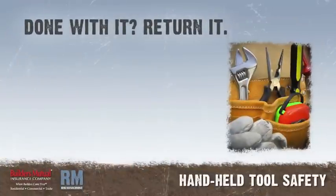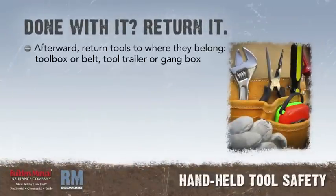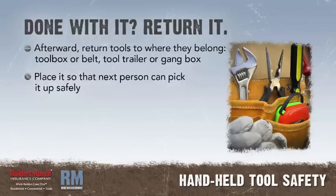After you're done with the hand tool, return it to the place it belongs. This may be your own toolbox or belt, or it may be back in the tool trailer or gang box. When you return it, place it properly so the next person can pick it up without the possibility of injury.